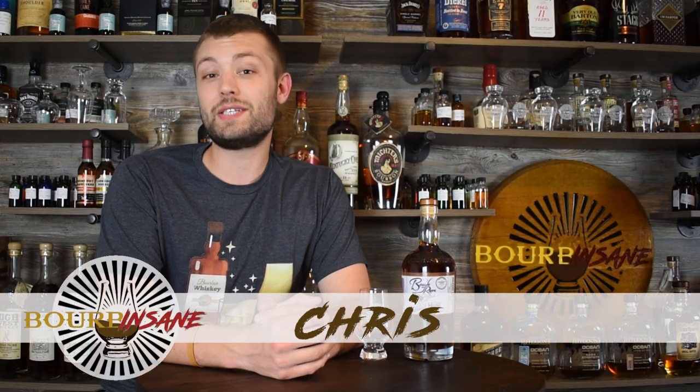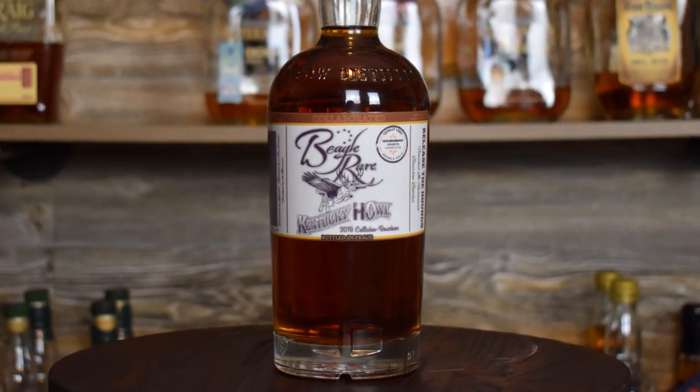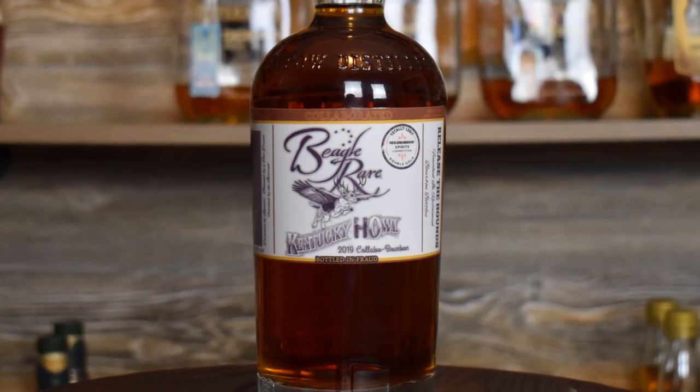What's going on everybody, my name is Chris, welcome to Bourbon Sane. We're back today reviewing a very special bottle I've been looking forward to reviewing. We're reviewing Beagle Rare — that's right, Beagle Rare, not Eagle Rare — Beagle Rare Kentucky Howl.